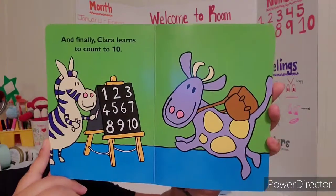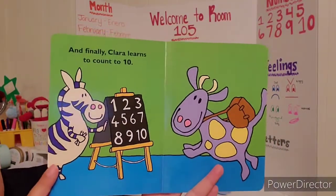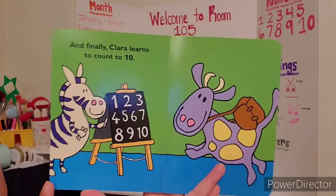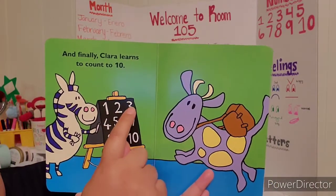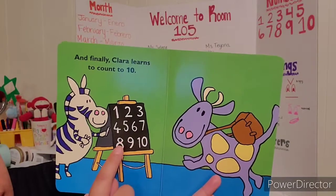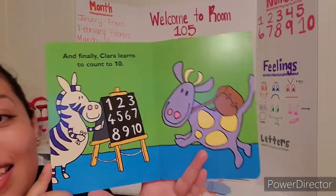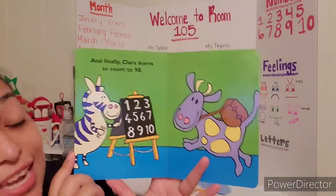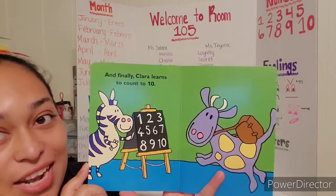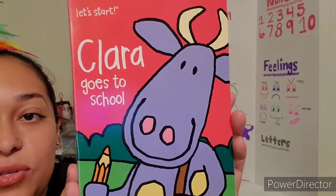And finally, Clara learns to count to ten. So she's being taught like we are by counting our numbers. One, two, three, four, five, six, seven, eight, nine, ten. Yay! Good job, Clara. And good job, room 105. You guys are doing so great at counting. And that is the end of Clara Goes to School.